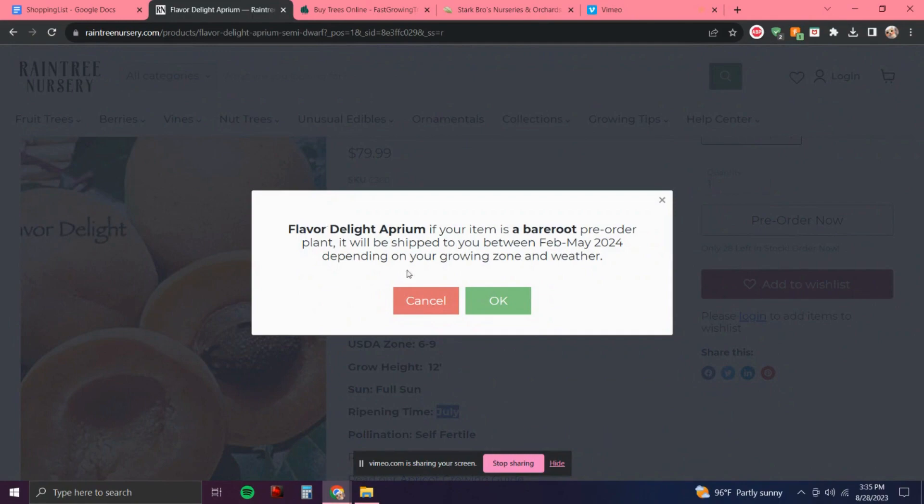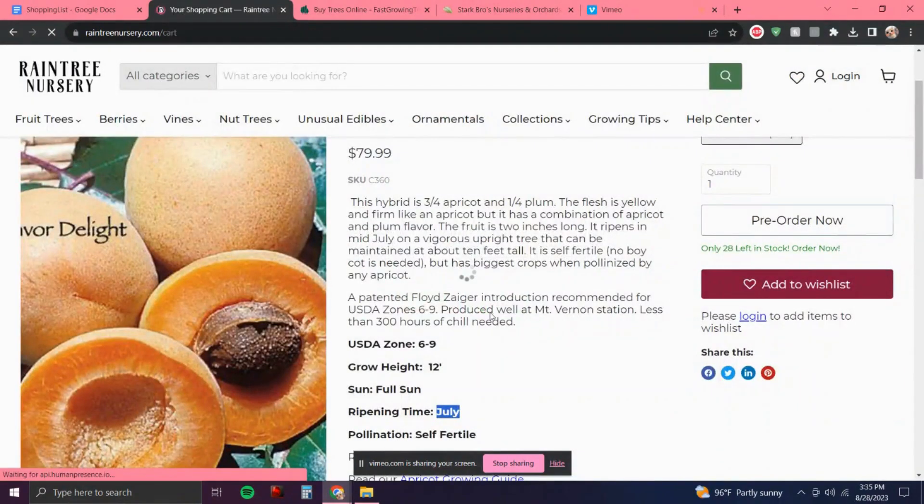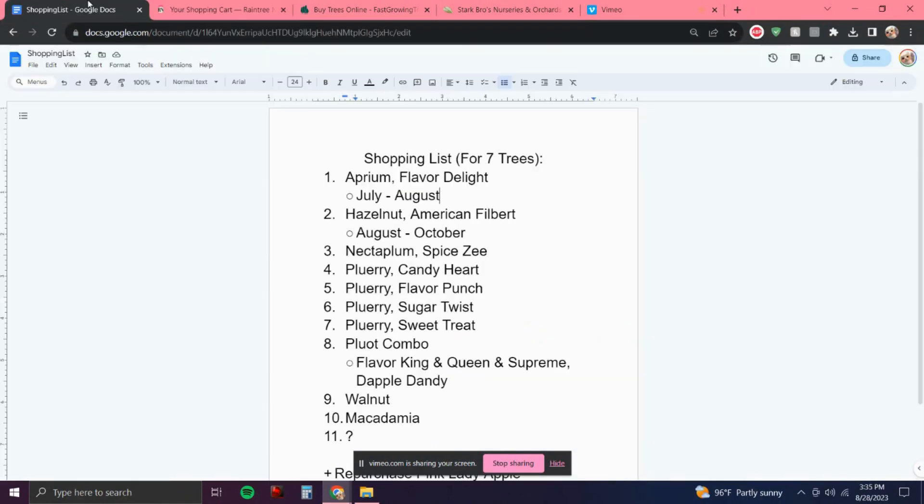This is just a notification that I'll get it next year in 2024, so we're planning out next year's fruit trees.